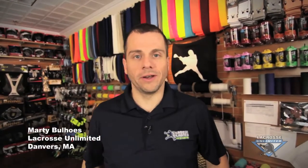Hi, I'm Marty Bullhose of La Crosse Unlimited. I want to welcome you all to the Good Better Best video series. Today we're going to be talking about helmets.